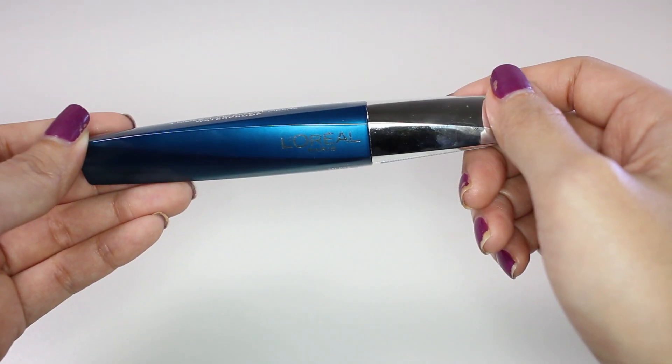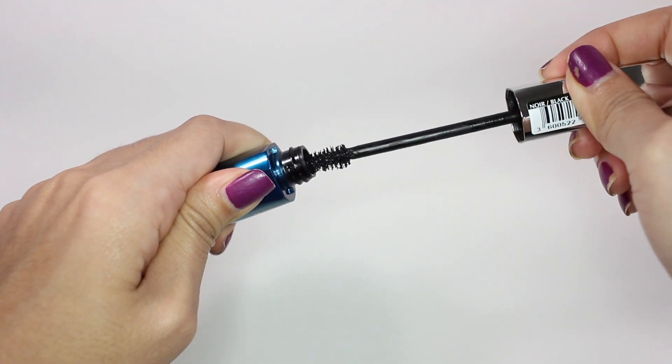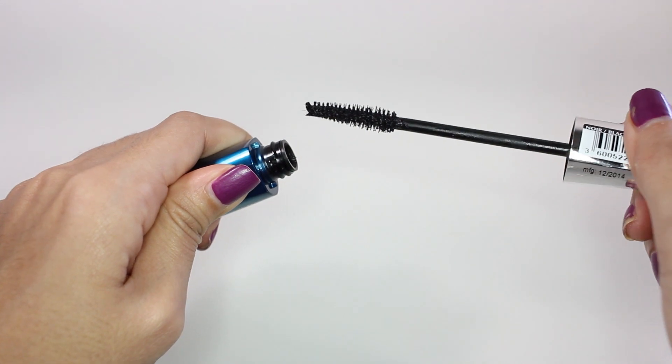Next is the L'Oreal Voluminous Architect 4D Waterproof mascara. This is my favorite drugstore mascara ever. I tried to find this in the UAE already but they only have the non-waterproof formula, and I don't think I can survive with that, so I just need to get this from Thailand.